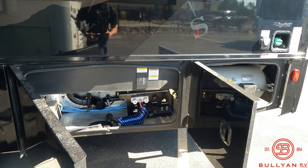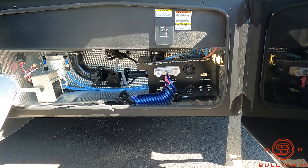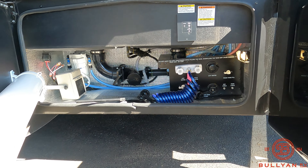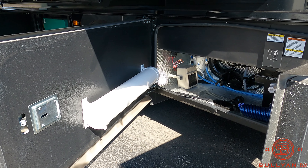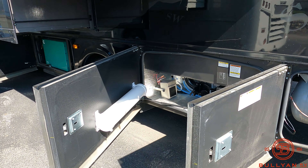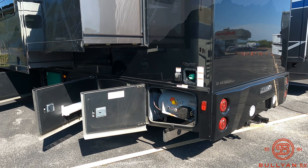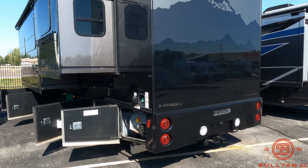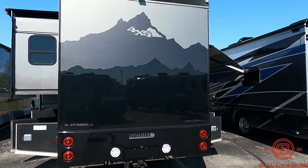You've got your outside shower and your black and gray water tank poles, along with your sewer outlet. They do put a sewer storage hose right on the inside of that compartment door. Your LP gas fill tank is right in the back there. Backup camera.